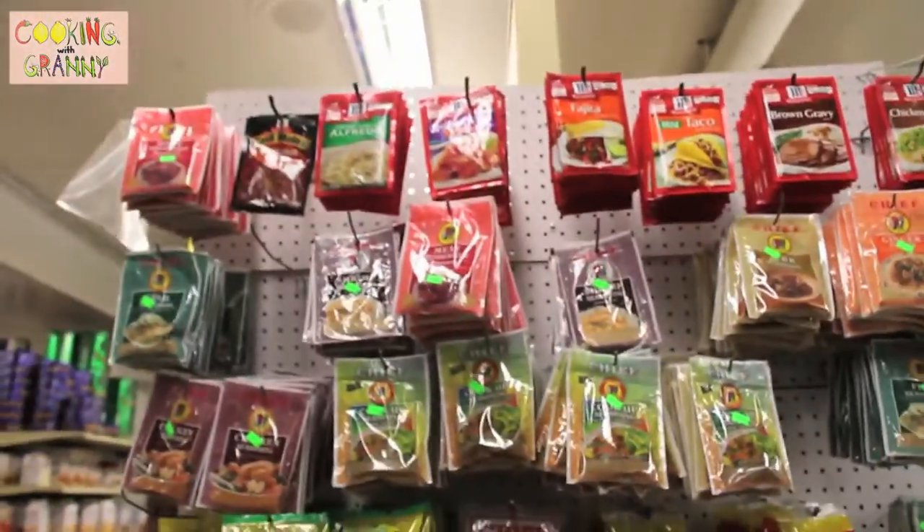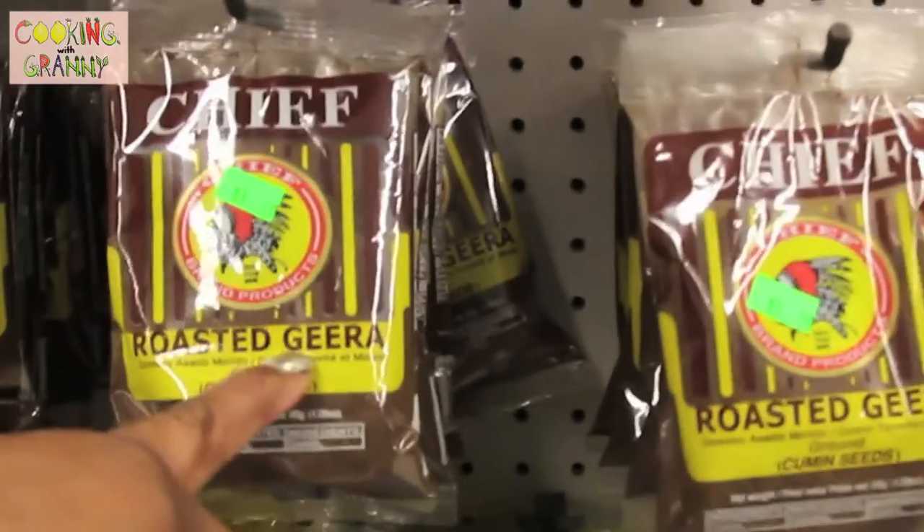These are all different spices that we have in the islands — curry, roasted jira. A lot of people use something like wild meat with these.